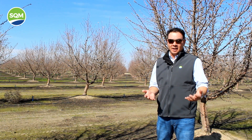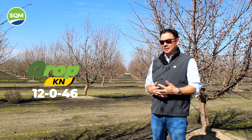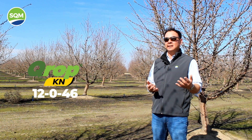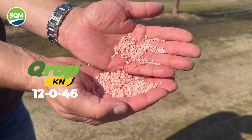And we know that granular potassium sulfate is a standard in California. But today what I want to talk about is a product called CropKN — that's Crop with a Q, KN as in potassium nitrate. A lot of you have probably heard about this product before; I'm sure a lot of you haven't as well. It's a fantastic product, very high quality, pink prill, very, very high solubility.